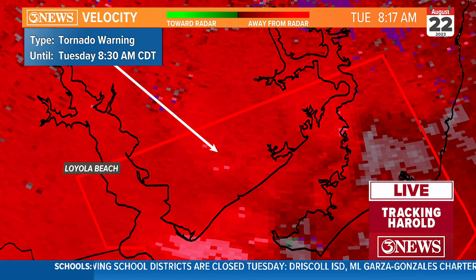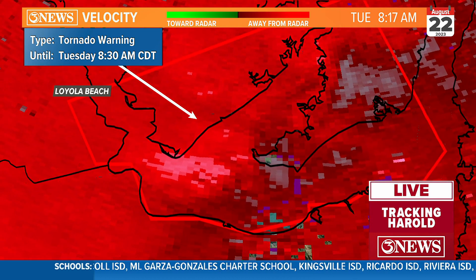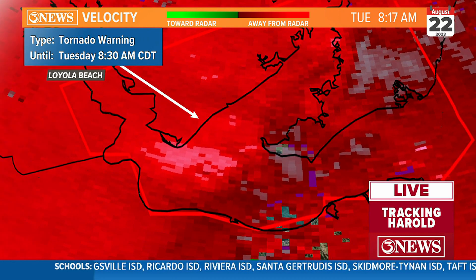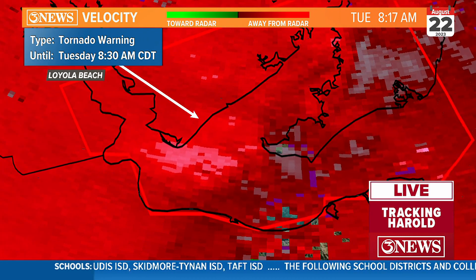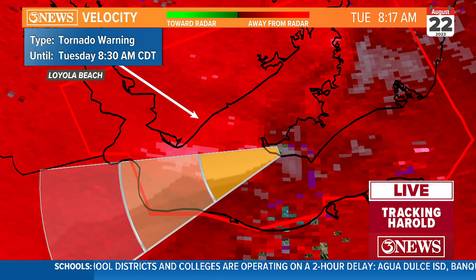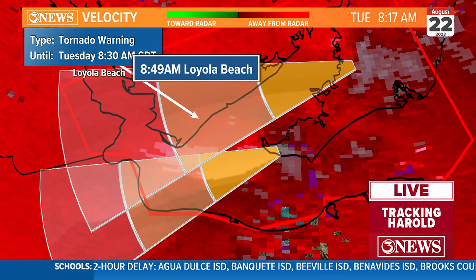This area of rotation is what would be headed toward Loyola Beach, and the other area of rotation would miss Loyola Beach — and that's the one still looking like it could be producing a tornado based on the tight couplet it is developing. It's mostly going to track across nowhere, but Loyola Beach will likely miss the tornado.